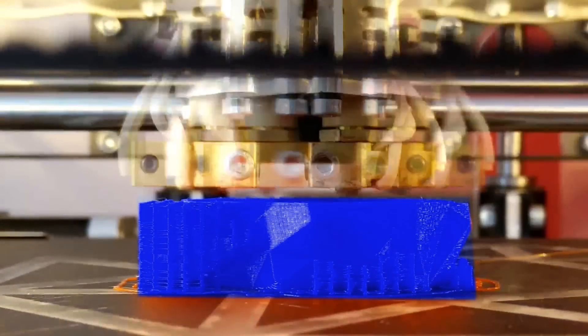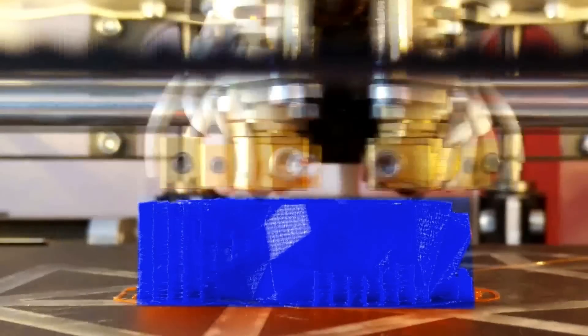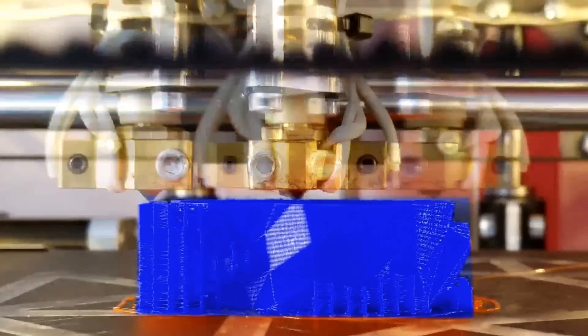3D printing is an invention that occurred about 20 years ago. We can use this technology to design and build new tools, and we can build these in a way that's cheaper, faster, and better than has been possible before.